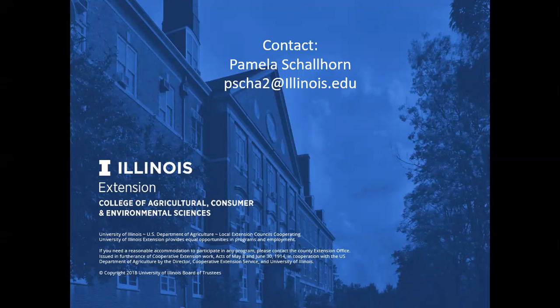My name is Pam Shellhorn. If you need to contact me, my email address is pscha2@illinois.edu — I welcome your questions. In part two of this series, we will be talking about understanding and interacting with the online shopper. Thanks for listening, everyone, and I wish you the best of luck with your online shopping site.